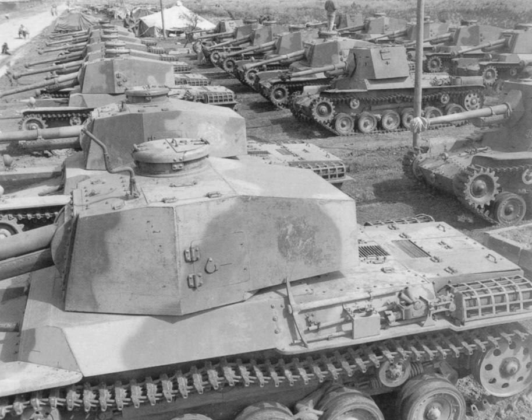Mitsubishi Type 97 V12 2.7L diesel engine, 170 PS at 2,000 revolutions per minute, 170 horsepower. Mitsubishi air-cooled six-cylinder diesel of 115 horsepower. Mitsubishi Type 100 air-cooled V12 diesel engine, 130 PS at 2,100 revolutions per minute, 130 horsepower. Mitsubishi Type 100 air-cooled V12 diesel/petrol of 170 horsepower.